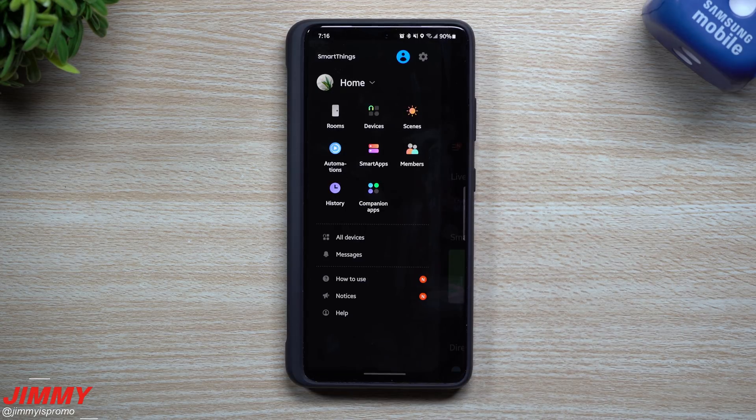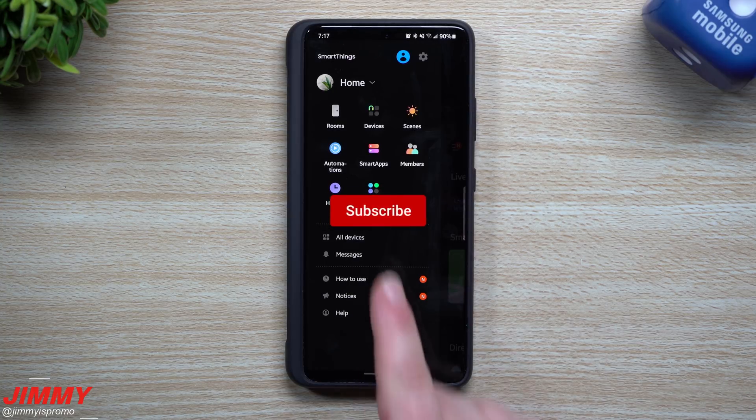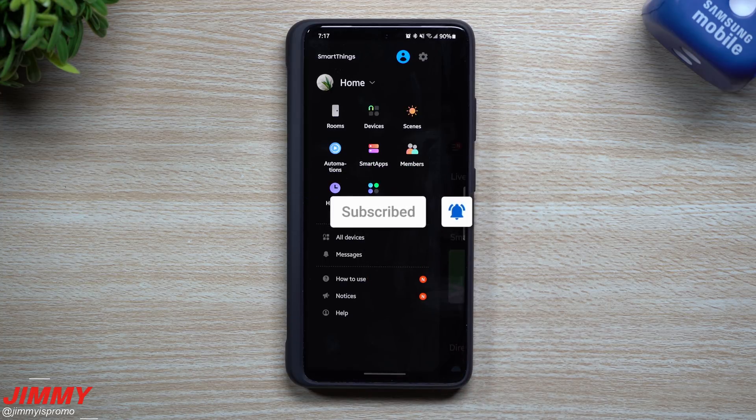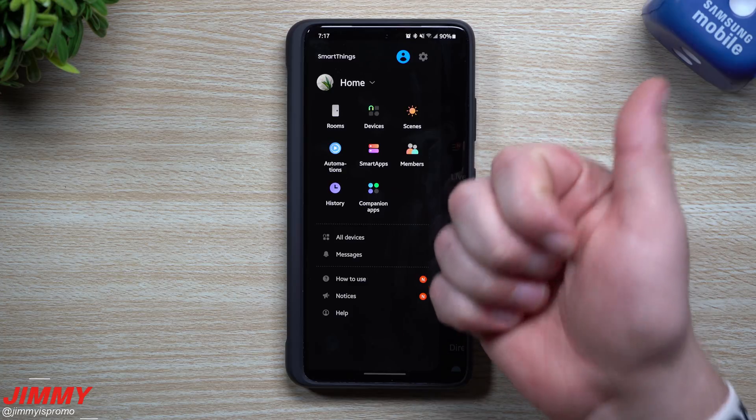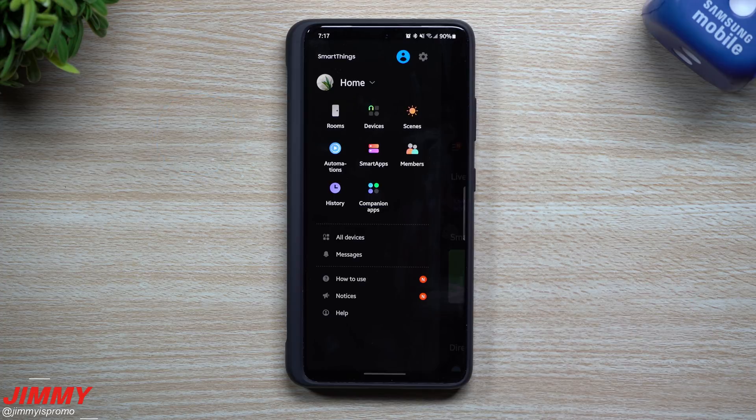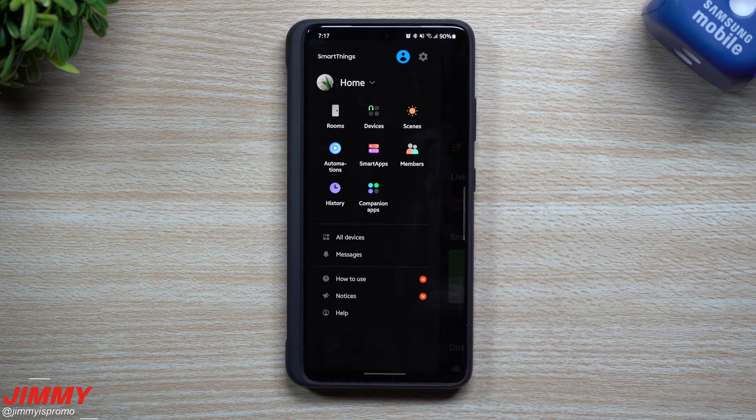If you guys are brand new here at the channel of Jamia's Promo and you appreciate these tips, tricks, tutorials, and hidden features inside of your Samsung Galaxy devices, don't forget to hit that subscribe button as well as the bell for notifications. Please also give this a big thumbs up — more activity and thumbs up will push this video to more and more audiences.